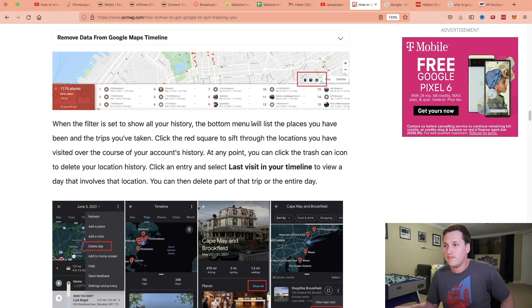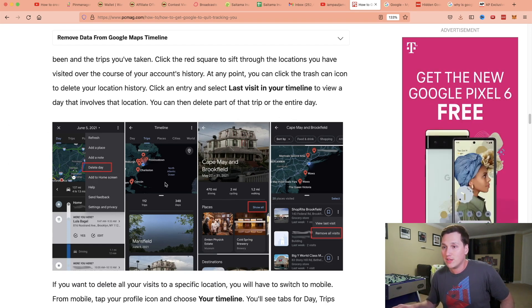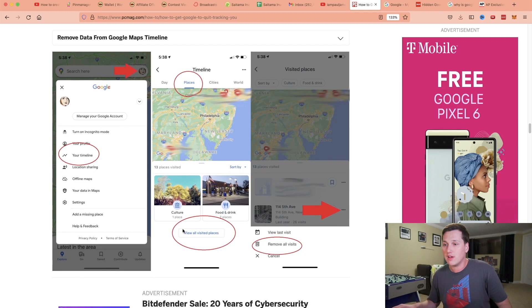There are actually different filters you can put in to see exactly where you've been. People could literally come in and check all of this out. If they got a hold of your phone or your computer, they could log in if you're signed into your account and see all of this stuff — exactly where you're going, where you've been, all of that. It's kind of crazy.